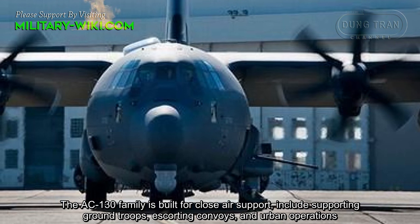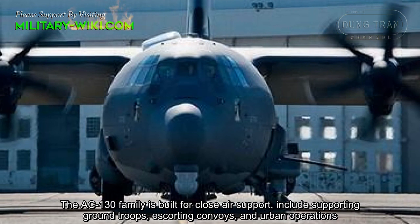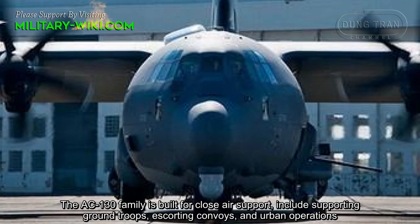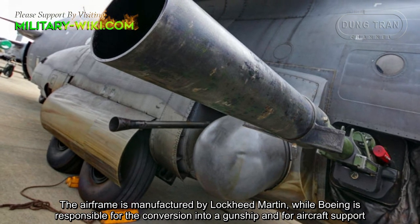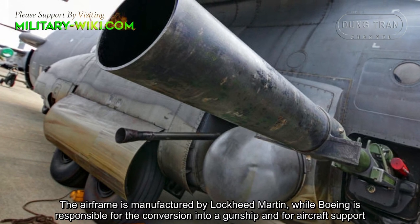The AC-130 family is built for close support, including supporting ground troops, escorting convoys, and urban operations. The airframe is manufactured by Lockheed Martin, while Boeing is responsible for the conversion into a gunship and for aircraft support.